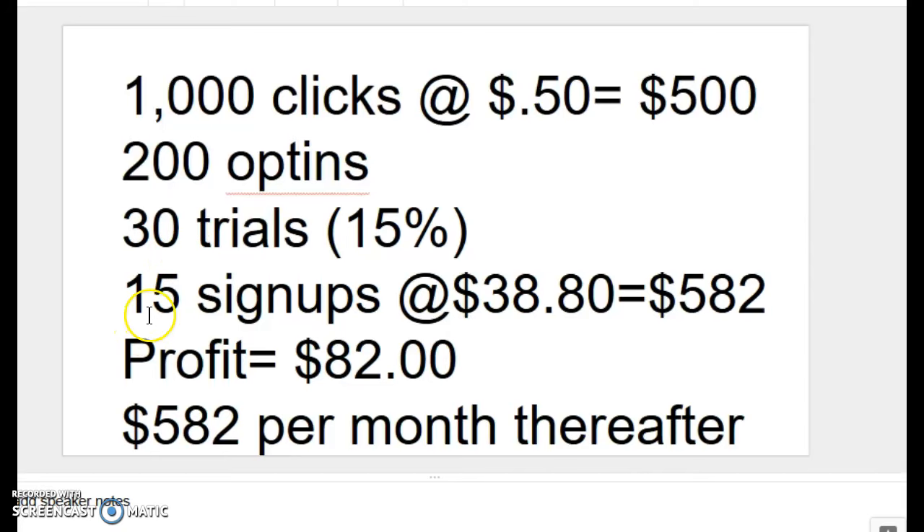We're going to use a 50% sign-up rate, which is very, very conservative because many affiliates are showing sign-up rates of 75%. But 15 sign-ups at $38.80 equals $582. That would yield a profit of $82 that month — $582 less the $500 we paid to get our traffic. However, we would have an ongoing recurring commission of $582 per month thereafter.